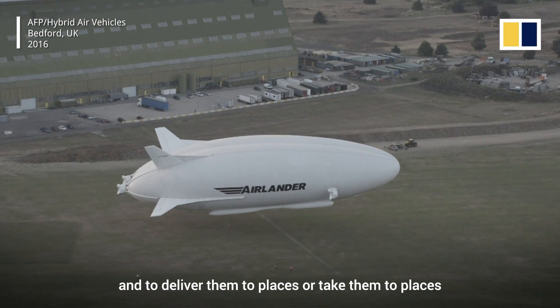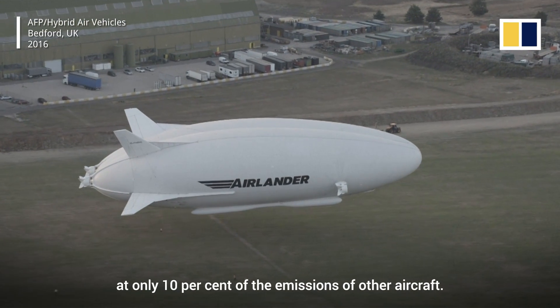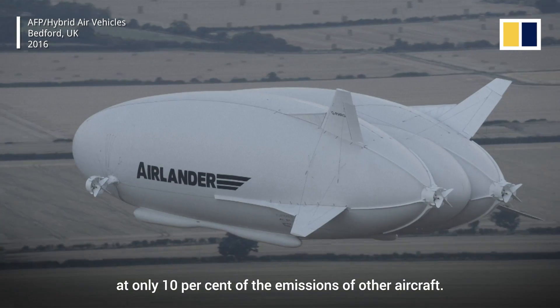It's designed to deliver ten tons of freight, a hundred passengers, and to take them to places at only 10% the emissions of other aircraft.